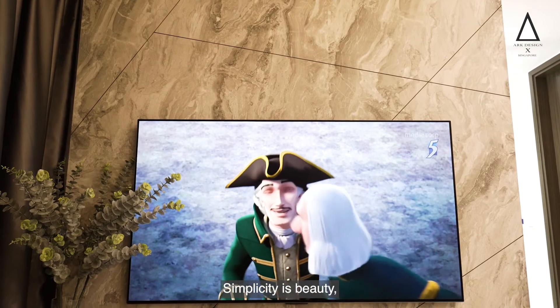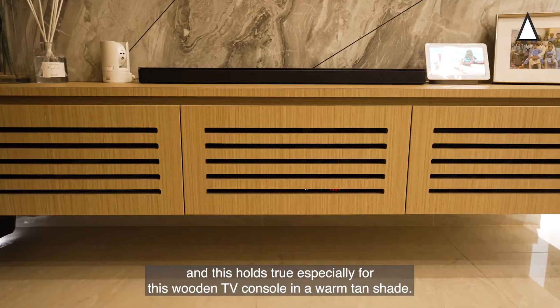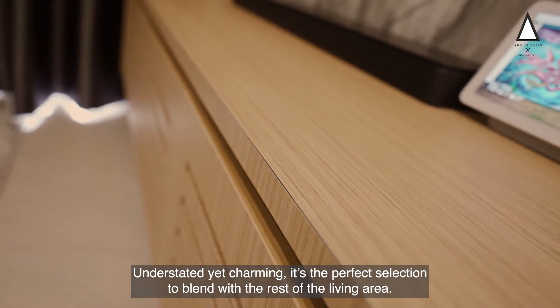Simplicity is beauty, and this holds true especially for this wooden TV console in the warm tan shade. Understated yet charming, it is the perfect selection to blend with the rest of the living area.